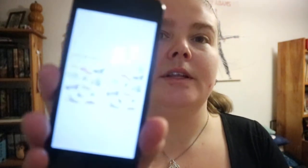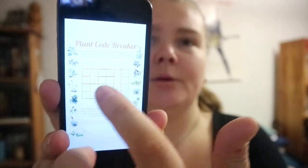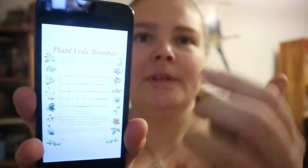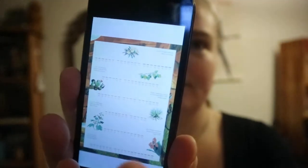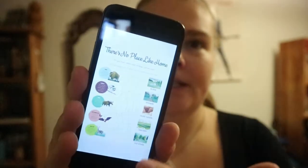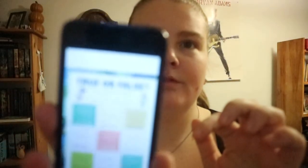You've got Spot the Difference, Plant Code Breaker where each letter has a number and you match them to form a sentence, Bird Search which is like a word search, kind of a connect-the-dots type of thing, and True or False.